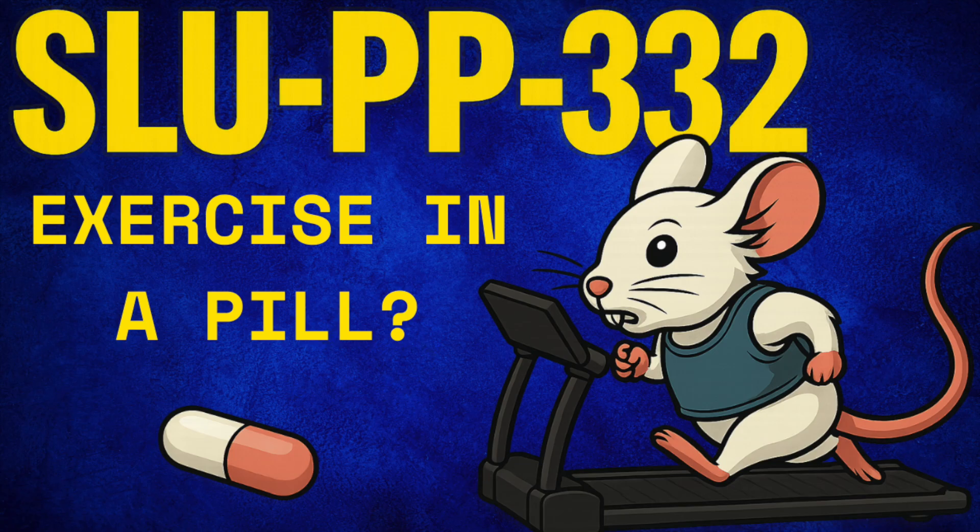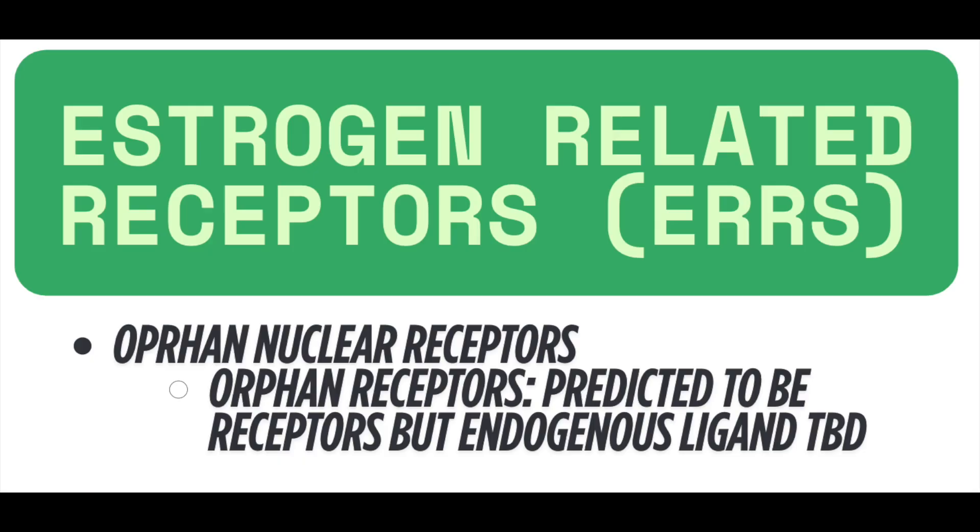This is a synthetically crafted agonist of estrogen-related receptors. Before even beginning to discuss the compound, for the sake of greater understanding, it's worth discussing what estrogen-related receptors are. These estrogen-related receptors, or ERRs, are orphan nuclear receptors that belong to the nuclear receptor superfamily. Orphan receptors are interesting because they're essentially predicted to serve as receptors on the basis of what is known about their structure and their sequence.